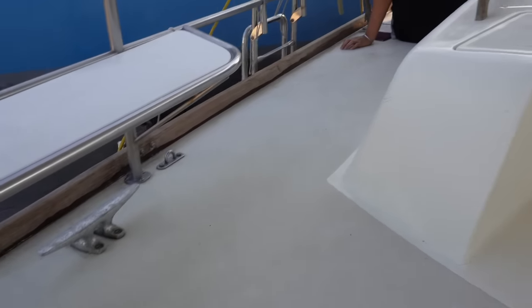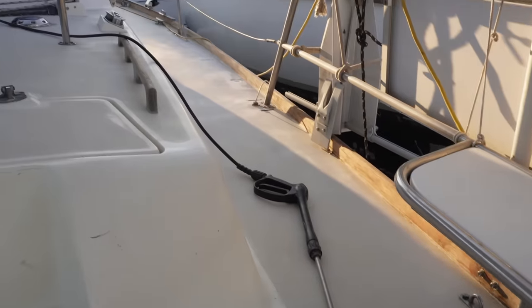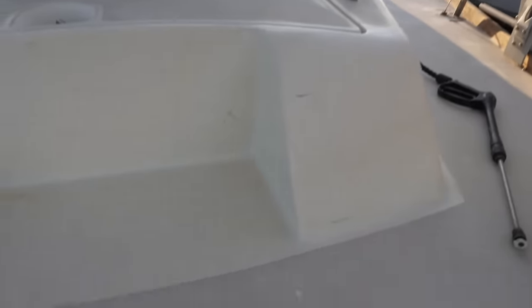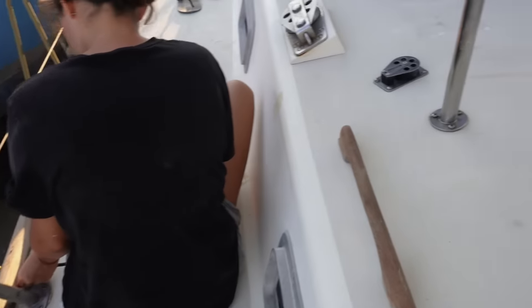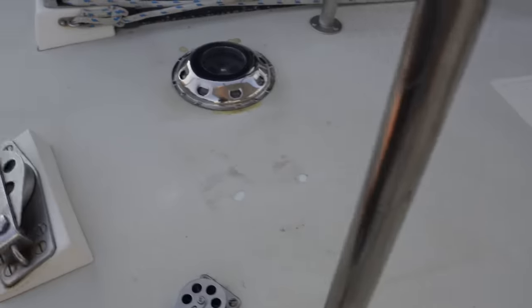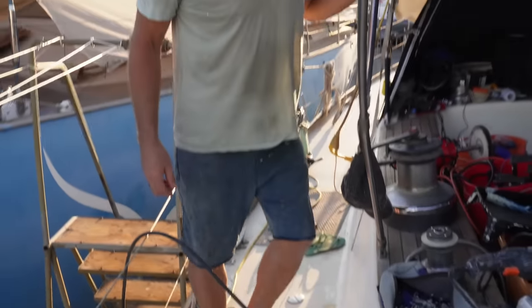Alright, so this is the before. We are going to Kiwi Grip our decks. This was not a job we were going to do, but we are going to do it and it will look super nice. This deck is super slippery, so it'll be a lot safer. And we can cover up some of the things we've had to fix on the deck — old fixtures and all the old things.